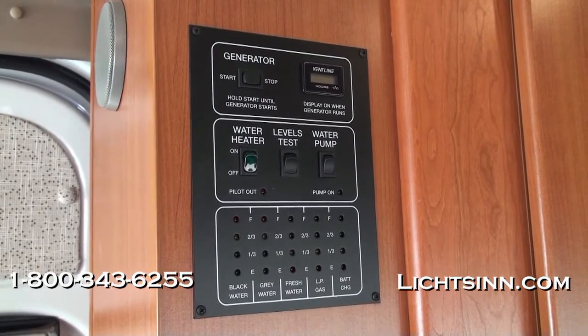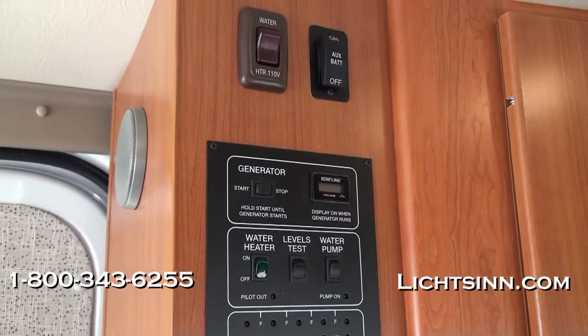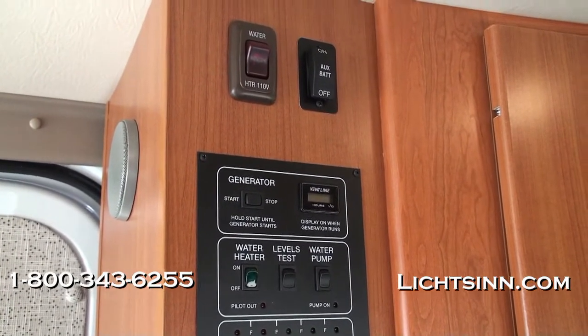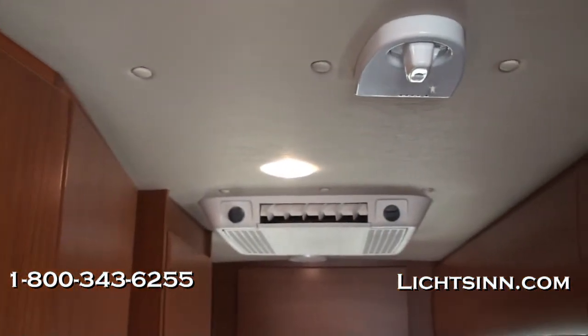The water heater is 110-volt and propane. Here you can see one of the circular speakers for the surround sound system included within the coach. There are also controls for the auxiliary battery disconnect switch, which cuts all 12-volt power so you don't have to worry about battery drain. These are Group 31 deep cycle batteries within the coach.